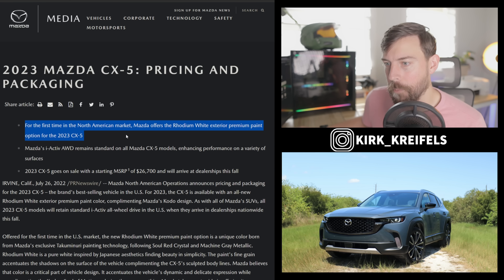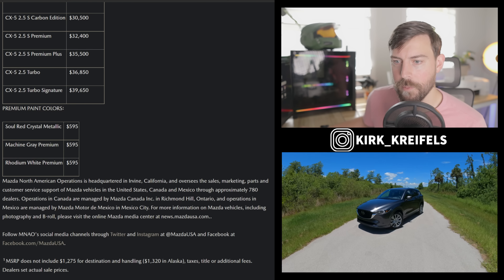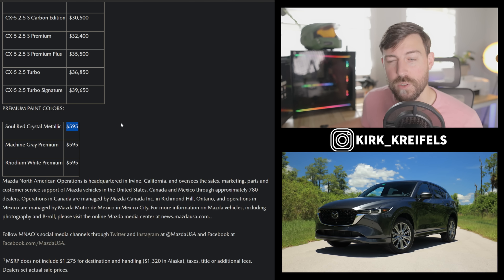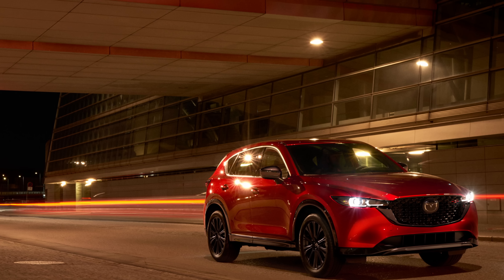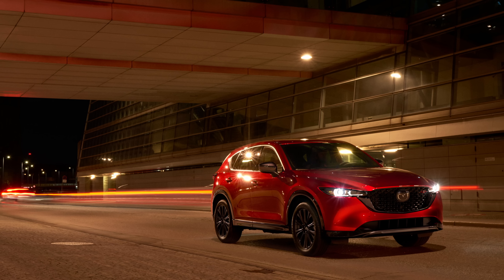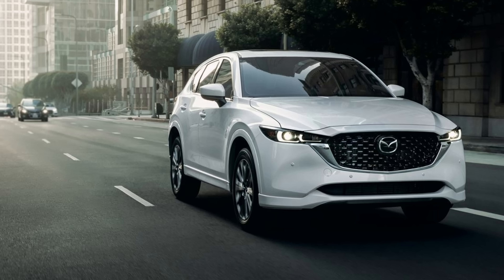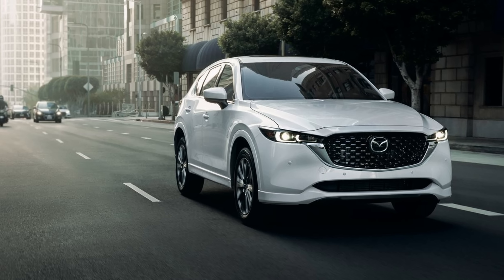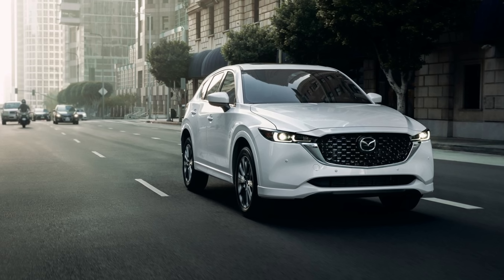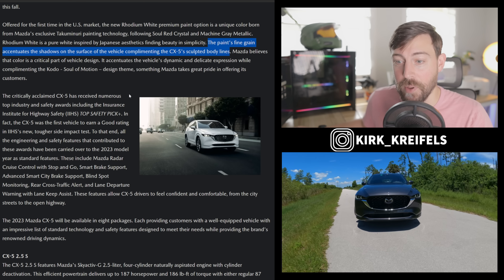For the first time in the North American market, Mazda offers the rhodium white exterior premium paint option. That's going to cost you $595. Machine gray premium is $595 as well, and so is the Soul Red. The Soul Red is Mazda's best color, so I have no issues paying $595 for it. But for a white color, I'd probably have to see it in person to justify the extra charge. This rhodium white paint color is a pure white inspired by Japanese aesthetics, finding beauty in simplicity. The paint's fine grain accentuates the shadows on the surface of the vehicle, complementing the CX-5's sculpted body lines.